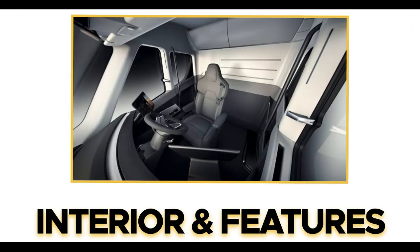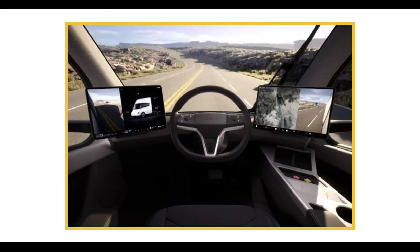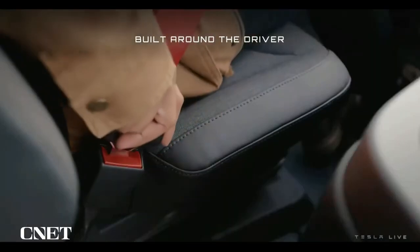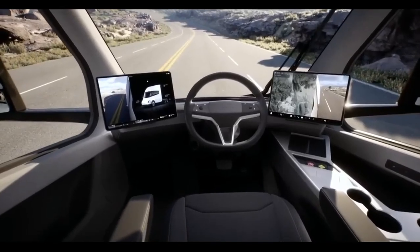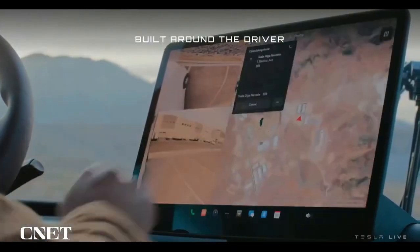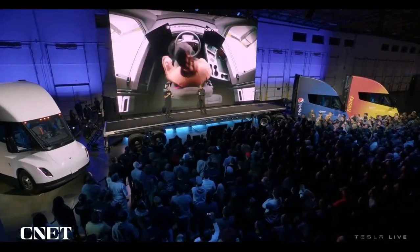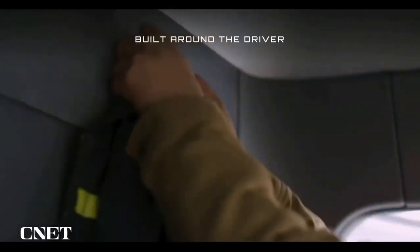Interior and features. The interior is unique — the driver's seat is centrally positioned, which Tesla says allows better overall visibility outside the windshield. It features a red seatbelt. Behind the driver's seat, there are two additional foldable seats, and there are two massive touchscreens on the two extreme ends of the dashboard. Expect these screens to feature Tesla's UI and the usual suite of connectivity offered in its road cars, in addition to truck-specific features that showcase trailer data and more.